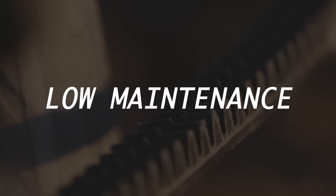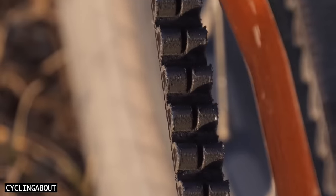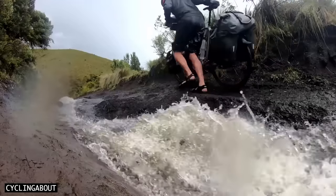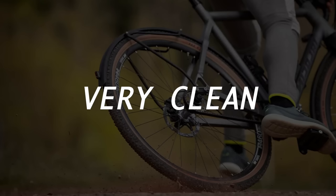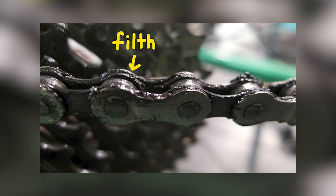Belts are also very low maintenance. This is because they don't require any grease or lubrication, and much less cleaning too — just a splash of water is often it. Due to the lack of grease and oil, belts stay very clean. This means you'll never get black muck on your hands or pants ever again.